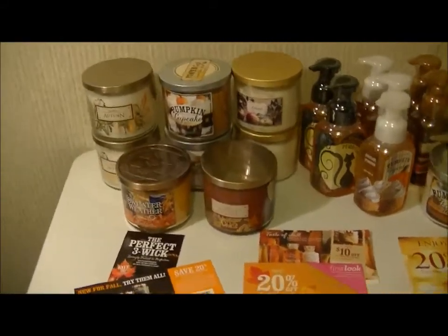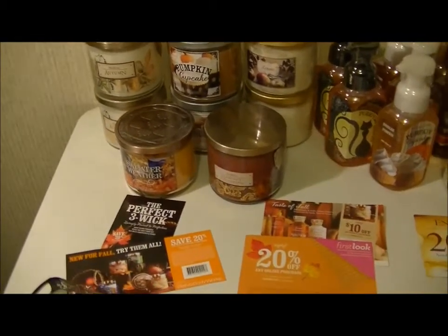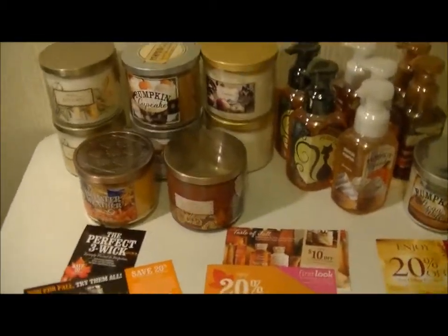Hi, Dina here with a Bath & Body Works Fall Haul. This is two orders that I got and I just put them together.